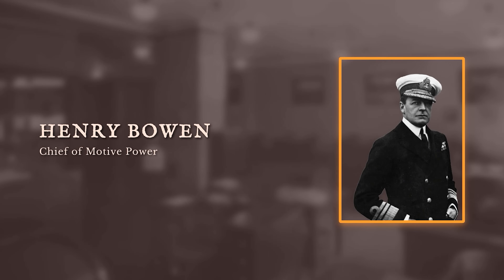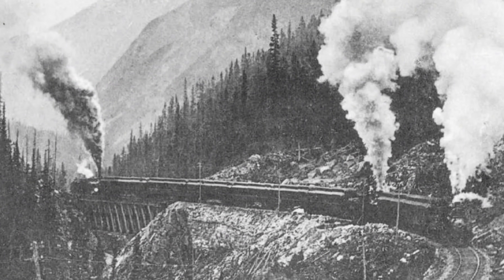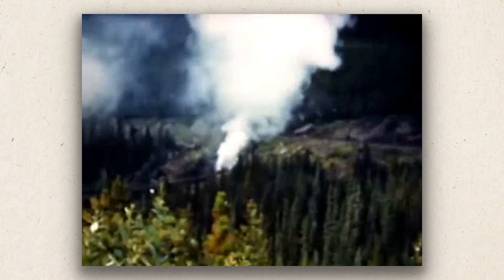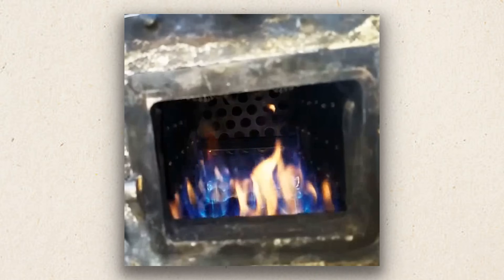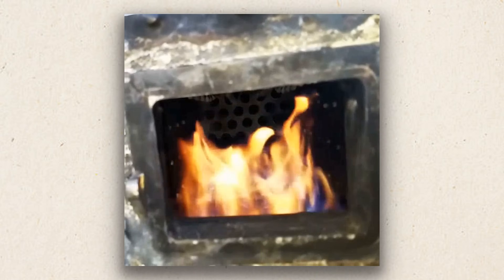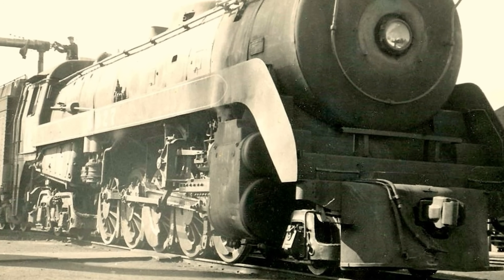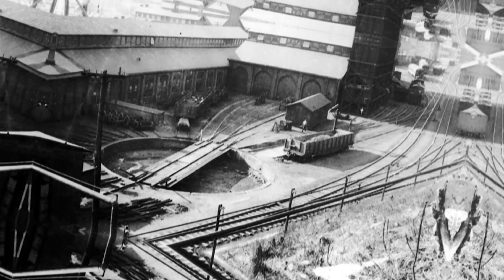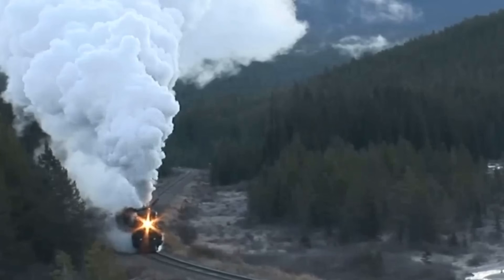Henry Bowen, Canadian Pacific's chief of motive power, had watched smaller locomotives struggle up Field Hill for years — 4-6-2 Pacifics nursing their way through the spiral tunnels with sanders wide open and fireboxes glowing white. The railroad needed something that could hit those grades alone and come back for more the next day. No helpers, no excuses.